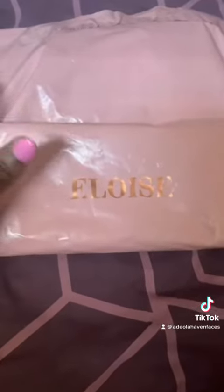So I have got a parcel from Eloise Beauty. I'm on my FYP and I see these two lovely dark skin beauties, and I'm like, ooh, what are they doing? So I've ordered a couple of bits from their TikTok shop.